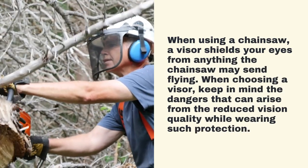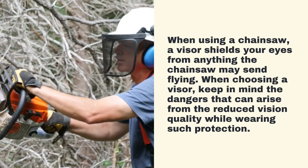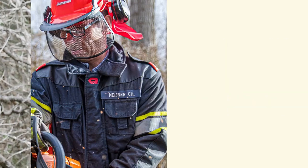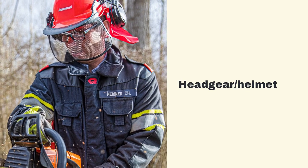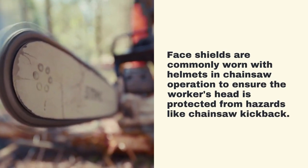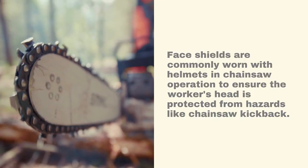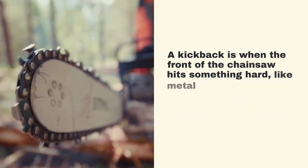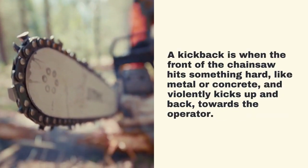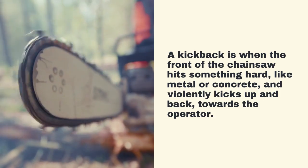When choosing a visor, keep in mind the dangers that can arise from the reduced vision quality while wearing such protection. Face shields are commonly worn with helmets in chainsaw operation to ensure the worker's head is protected from hazards like chainsaw kickback. A kickback is when the front of the chainsaw hits something hard, like metal or concrete, and violently kicks up and back towards the operator.